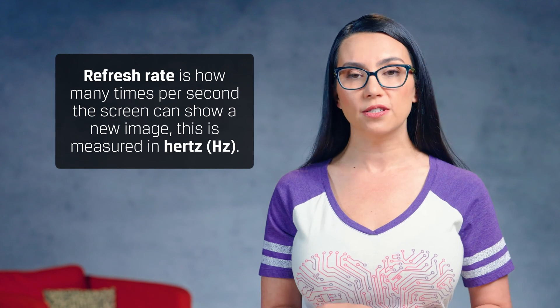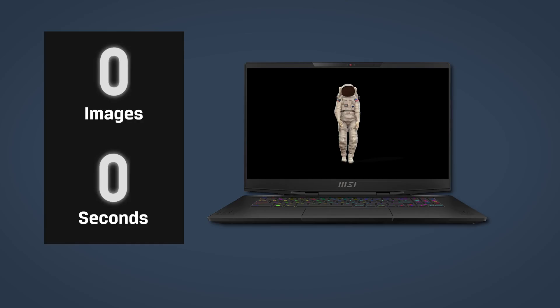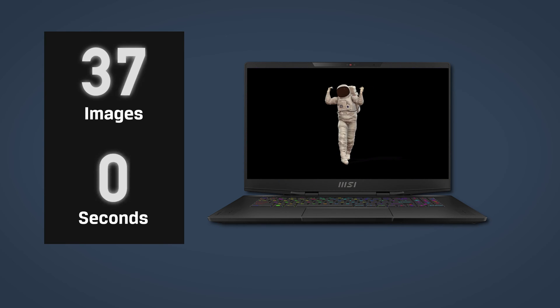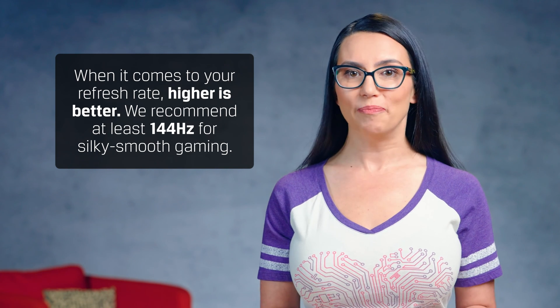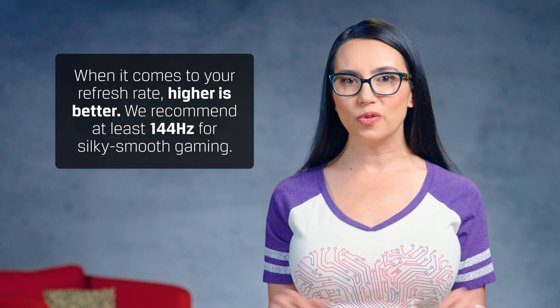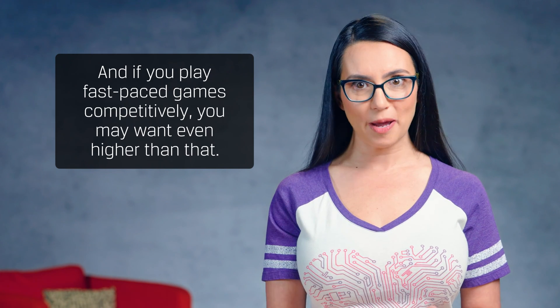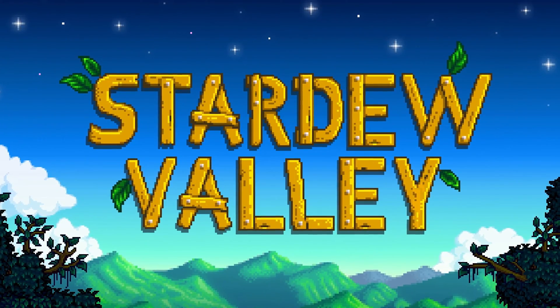Now let's look at refresh rate. Refresh rate is how many times per second the screen can show a new image, and this is measured in hertz. Each hertz equates to one image. To put this into perspective, a 100-hertz screen will display 100 images every second. When it comes to your refresh rate, higher is better. We recommend at least 144 hertz for silky smooth gaming. And if you play fast-paced games competitively, you may want even higher than that. Stardew Valley fans, you can save a buck or two in this department because with cozy games, you may not even be able to tell the difference.